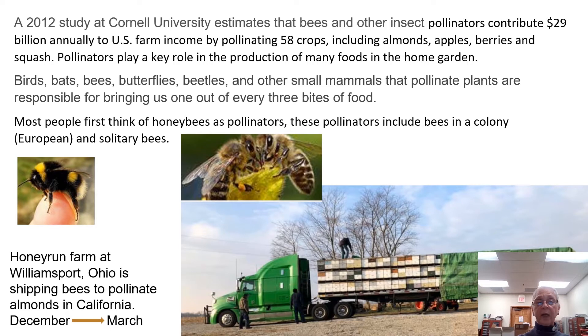Most people think of honeybees as pollinators. These include bees in a colony, European types, and solitary bees like yellow jackets. Bumblebees are not as aggressive or likely to sting as hornets and yellow jackets. Males cannot sting and females only do so when they feel threatened. Their stings are painful and could be dangerous to those with allergies. Unlike honeybees, bumblebees are capable of stinging multiple times. The other picture shows two honeybees on a flower.